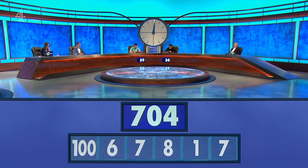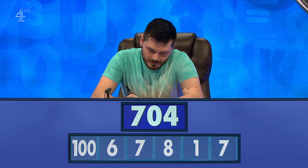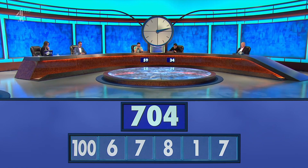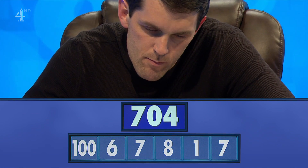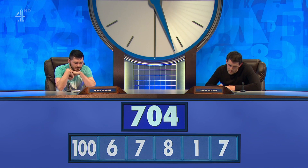We're looking for 704. Quinn, how did you do? 704. Shane? 705. So, Quinn, 704 — tell us how you got there.